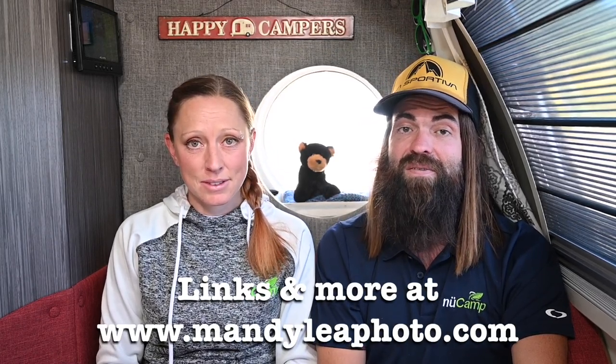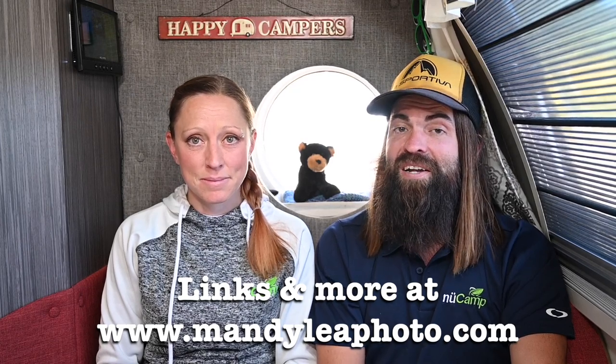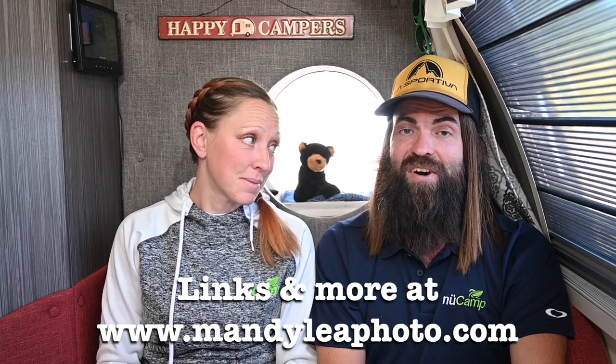If you'd like more information about any of these products, check out the blog linked in the description below, or find it on mandyleephoto.com. If you click on our Amazon links and buy something, it helps support us on the road. You can follow us on Facebook and Instagram at mandyleephoto and at Kendrick Calloway. Cheers to safe towing and happy camping. Love and light.